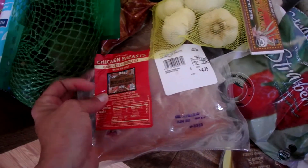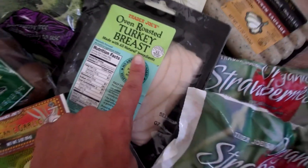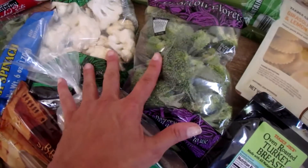I also have some chicken breast — I'll sauté that up for dinner one day this week. Some garlic cloves. And turkey breast for sandwiches.